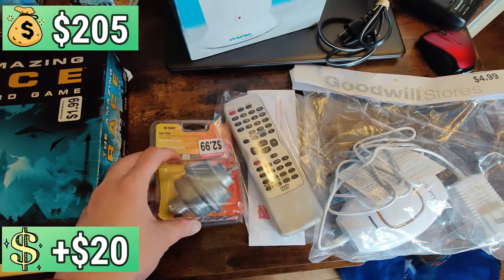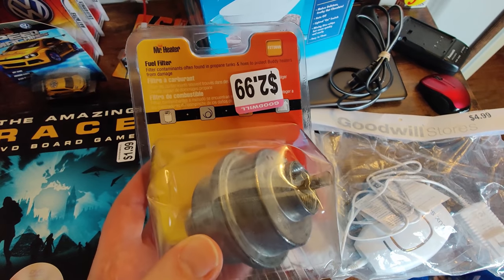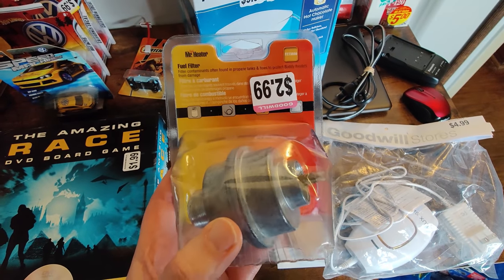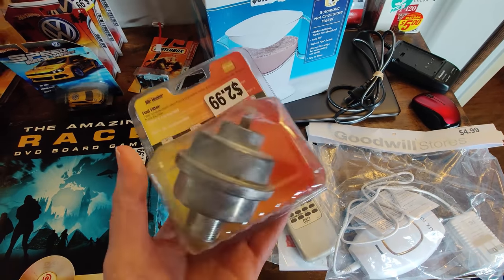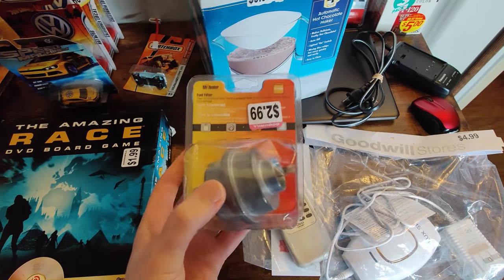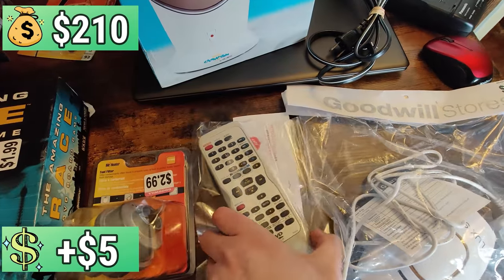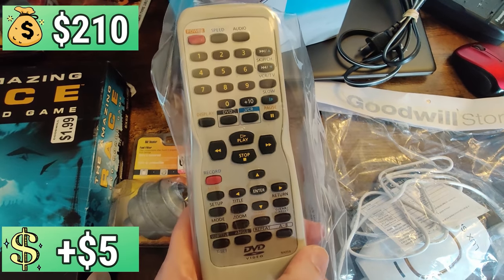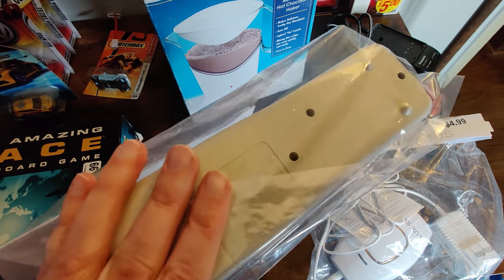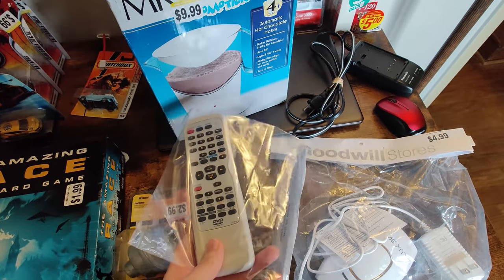This one I'm regretting a little — it's some sort of Mr. Heater fuel filter, $2.99. It's restricted on Amazon, otherwise I could sell it for $25. On eBay they're selling for about $14 to $15 max. I should make money on it, but I'm only going to realistically make about $5 on eBay after shipping. Also got a remote at Salvation Army for $1.99 — this is an Emerson remote that I believe works with some Magnavox units as well. Looks like I could sell it for about $25 to $30 on Amazon, or around $20 on eBay. It's in very good condition.